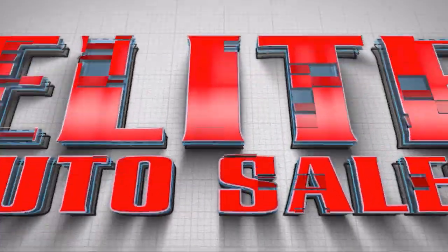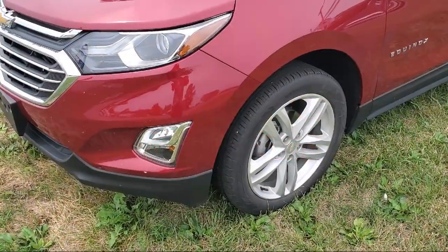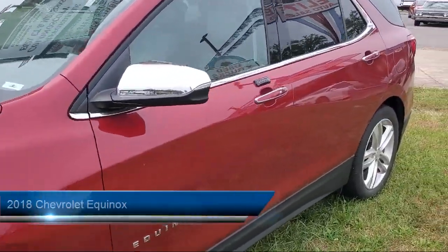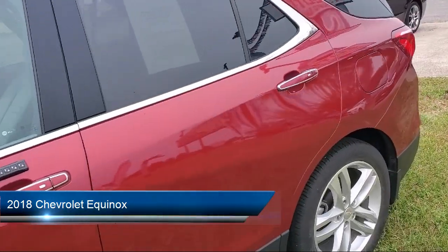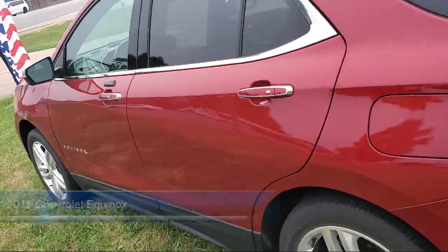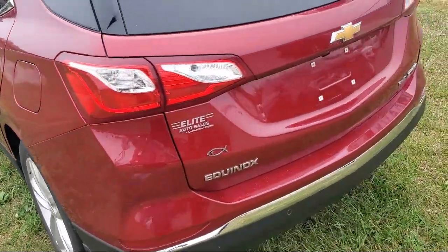Welcome to Elite Auto Sales, and here's a look at one of our great vehicles for sale. It comes equipped with Lane Deviation Sensors, Auxiliary Audio Input for iPhone and iPod, Lane Keep Assist, and a Multifunction Remote Proximity Entry System.